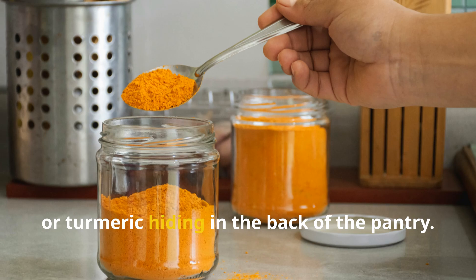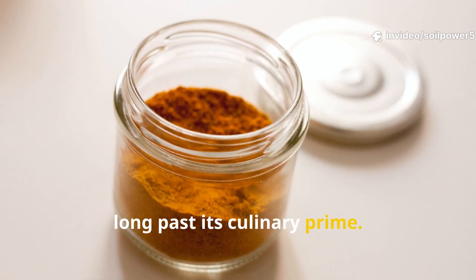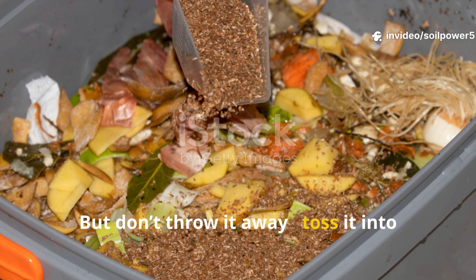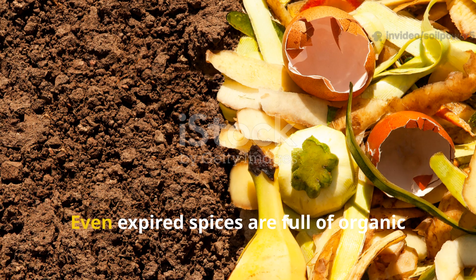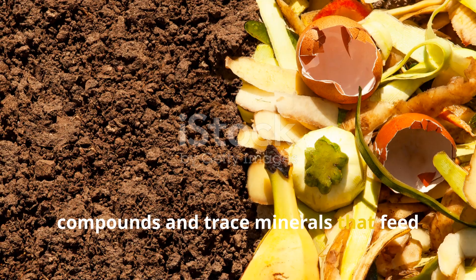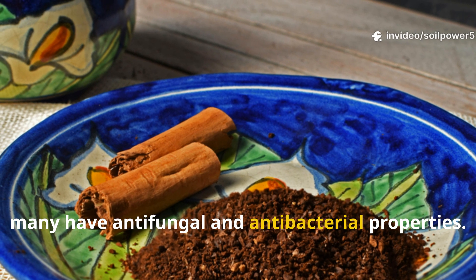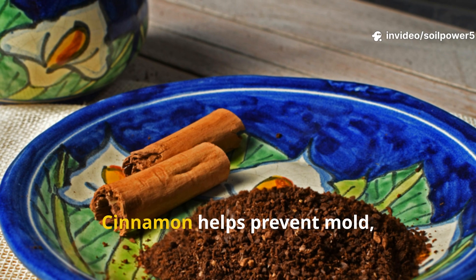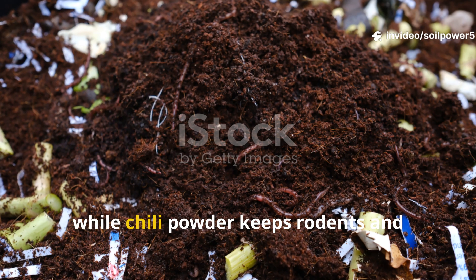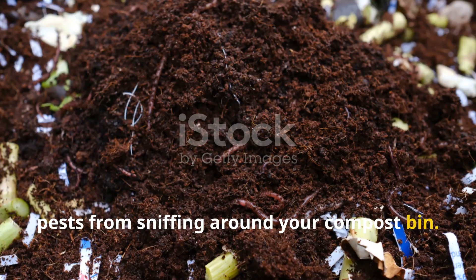We all have that dusty jar of cinnamon or turmeric hiding in the back of the pantry — maybe it's years old, long past its culinary prime. But don't throw it away; toss it into your compost instead. Even expired spices are full of organic compounds and trace minerals that feed soil microbes. Better yet, many have anti-fungal and antibacterial properties: cinnamon helps prevent mold, while chili powder keeps rodents and pests from sniffing around your compost bin.